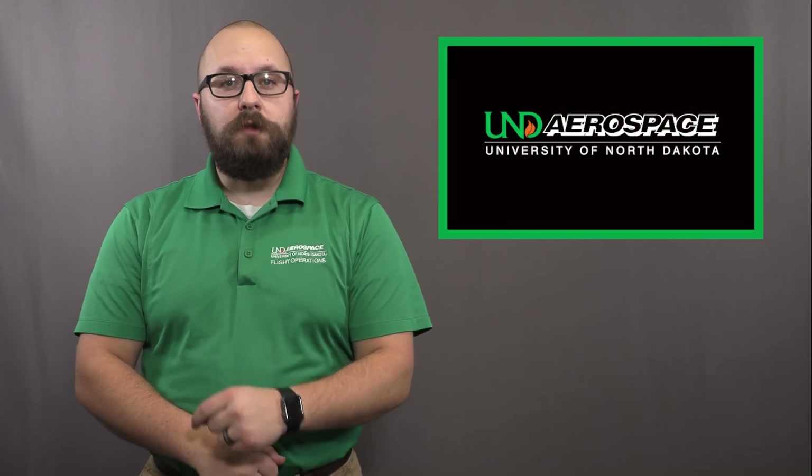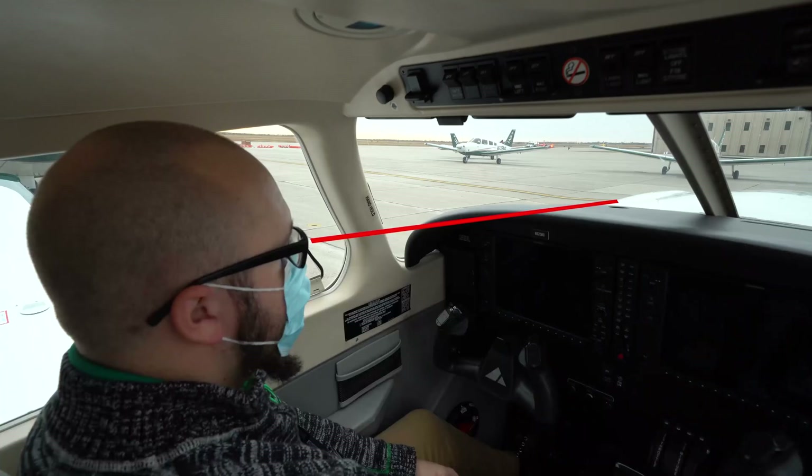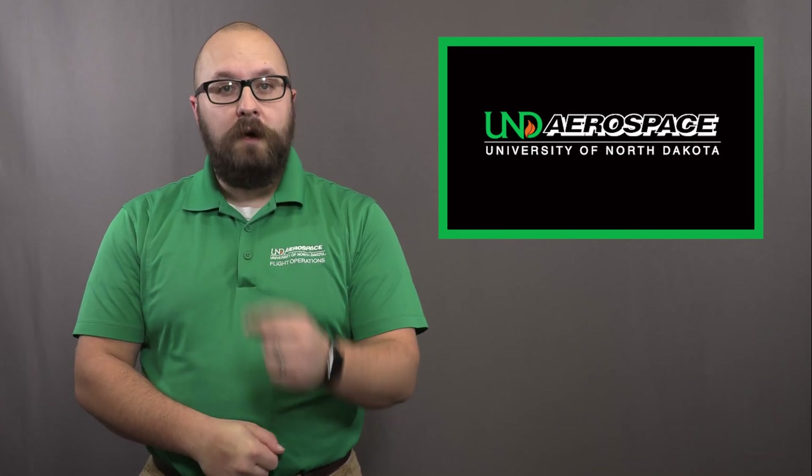Believe it or not, setting up for the perfect flare starts during pre-flight. Many of you are wondering how. One simple step during pre-flight will ensure that your eyes are in the right location. If your seat is too low or too high, your sight picture will be very inconsistent, and so will your landings. Position your seat so that you can just barely see over the glare shield — you should be able to see a little bit of light from the cowling. This will help many of the VFR maneuvers you will practice while you pursue your certificate, as well as setting you up for success on landing.